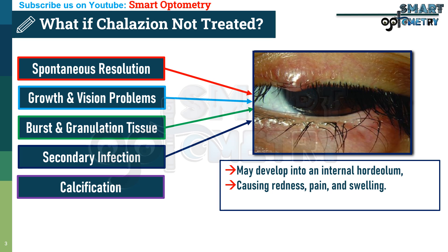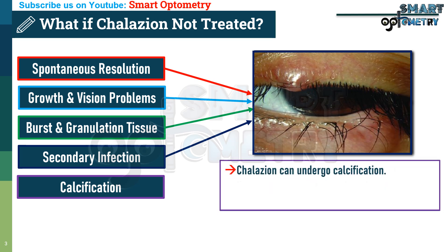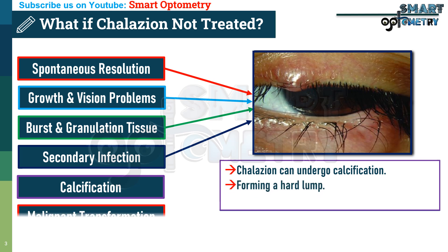5. Calcification: In rare cases, a chronic collation can undergo calcification, forming a hard lump.